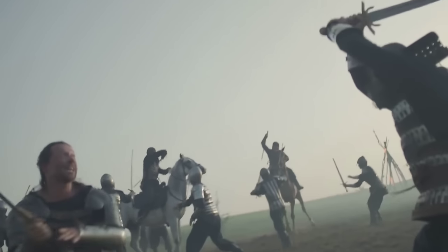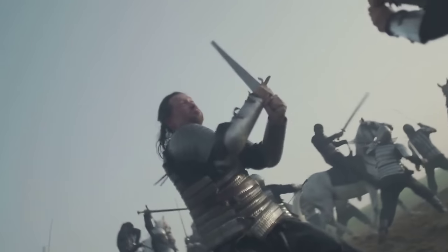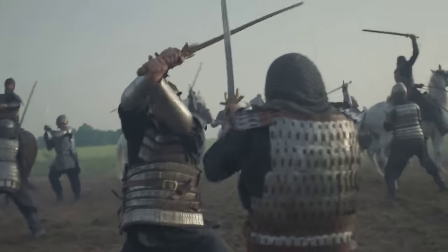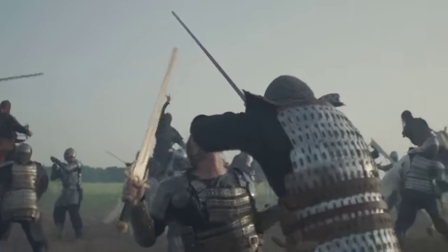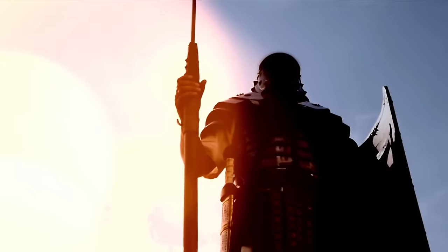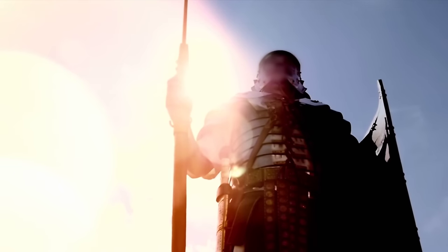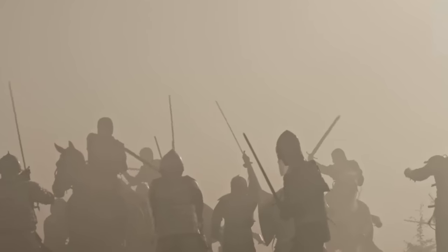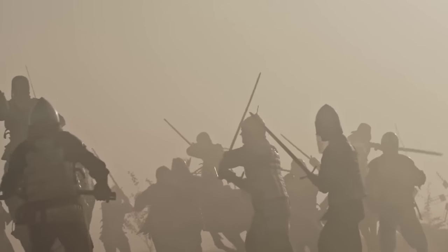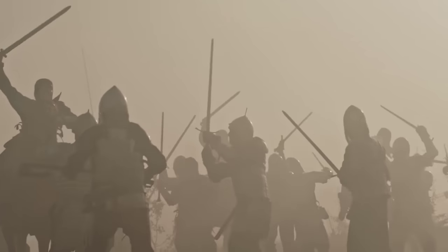The Battle of Agincourt, fought on October 25th, 1415, stands as a remarkable victory for the English against the French during the Hundred Years' War. Despite being heavily outnumbered, the English forces led by King Henry V achieved a stunning triumph. This victory was shaped by the following ten feats of strategic superiority, technological advancements, and exceptional leadership.